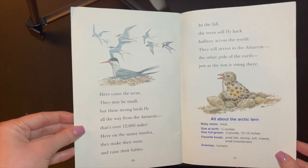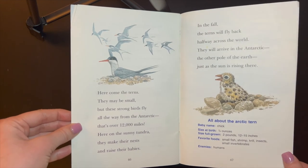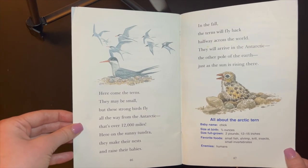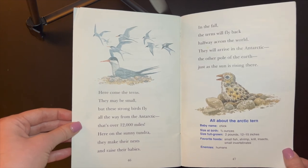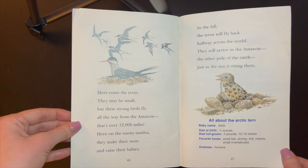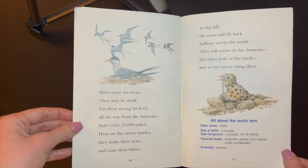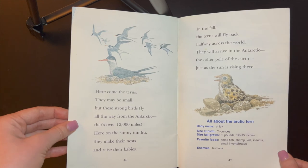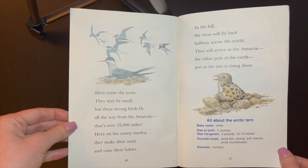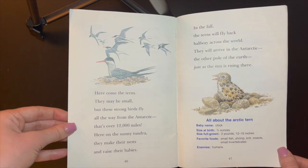Here come the terns. They may be small, but these strong birds fly all the way from the Antarctic. That's over 12,000 miles. Here on the sunny tundra, they make their nests and raise their babies. In the fall, the terns will fly back halfway across the world. They will arrive in the Antarctic, the other pole of the Earth, just as the sun is rising there.